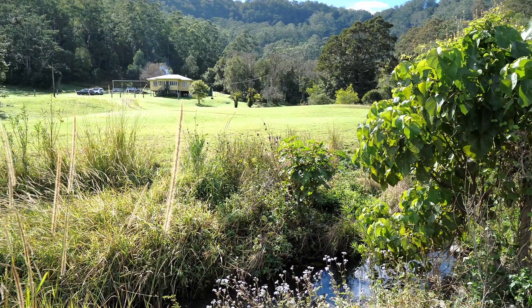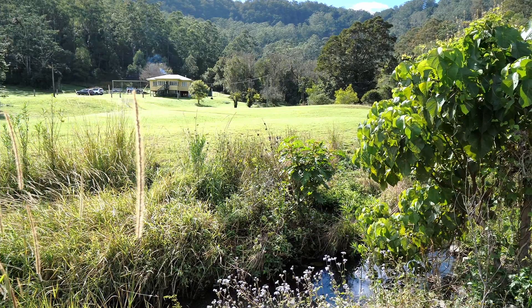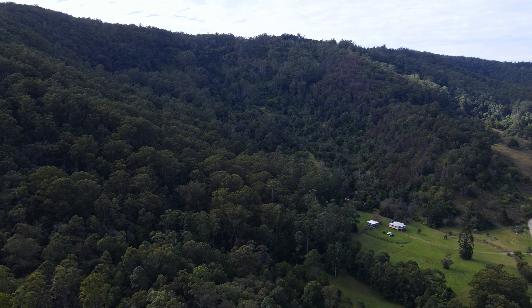Harper Creek cuts through the front corner of the property where it is met by a minor creek that drains the high country. How about a total of 115 acres?